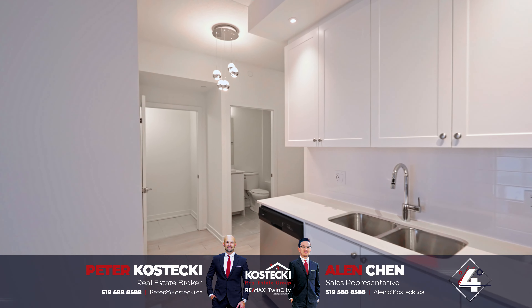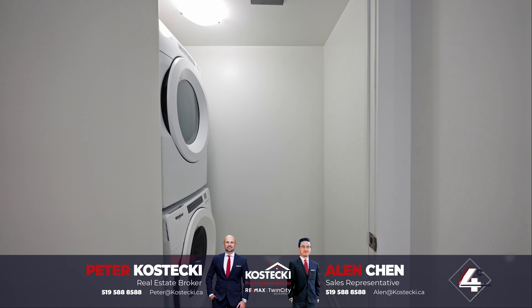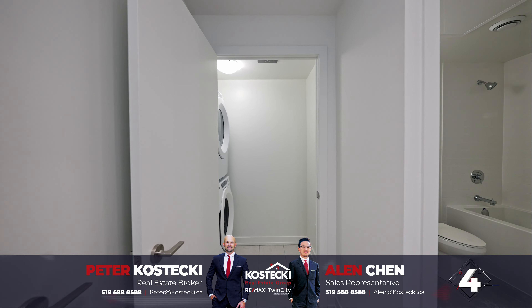Number 4: In-suite laundry. This practical addition will save you time and effort.